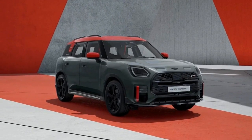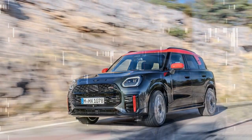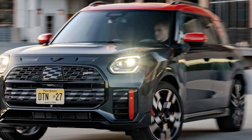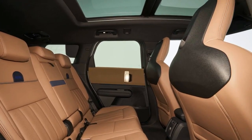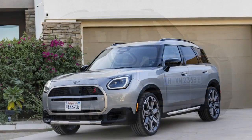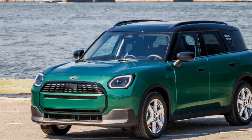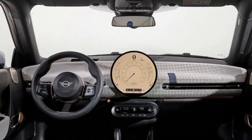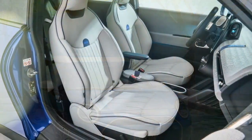While Europe will have access to a base model Countryman E equipped with a single electric motor on the front axle, the U.S. market will exclusively receive the dual-motor SE variant. Combined, these two electric motors generate an impressive 308 horsepower and 364 lb-ft of torque, surpassing even the JCW in terms of torque output. Despite the Countryman Electric's heavier build, its 0 to 62 mph time of 5.6 seconds is only two-tenths of a second slower than the JCW, and due to the SE's substantial torque and immediate power delivery, it often feels quicker in typical driving conditions. Equipped with a 64.7 kilowatt-hour battery, the Countryman offers a targeted range of 245 miles, which though not groundbreaking is certainly practical. Mini's decision to opt for a smaller battery means charging peaks at 130 kilowatts, allowing a 10 to 80% charge in under 30 minutes.